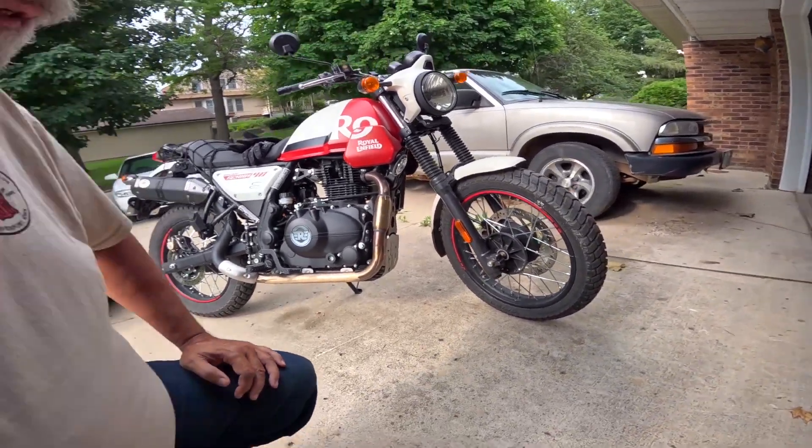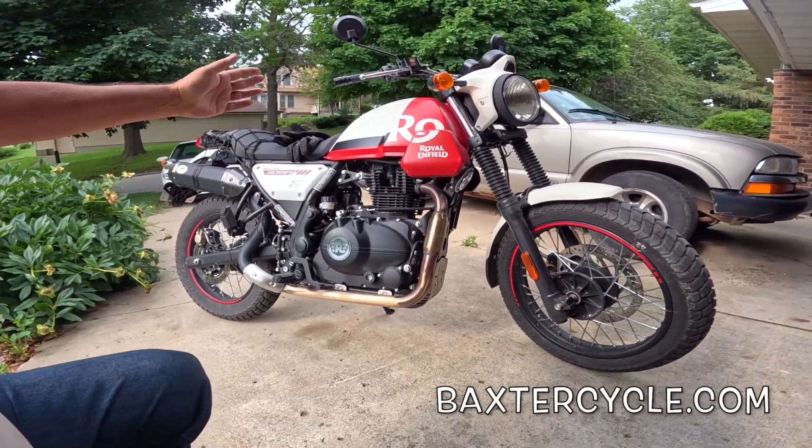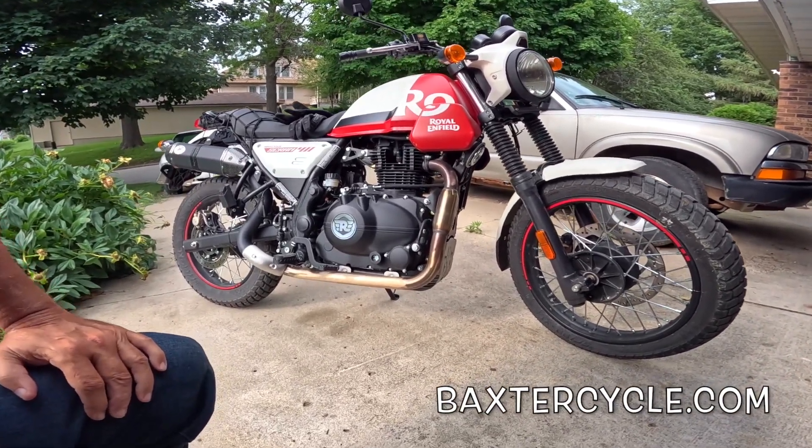I love the way it handles. It's much more nimble than I expected it to be. It's a lot of fun to ride. It's easy to get on and off of even though it has about the same seat height. Just an absolute hoot.